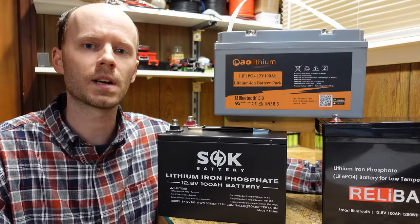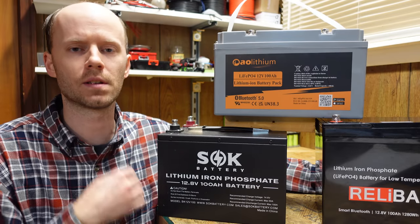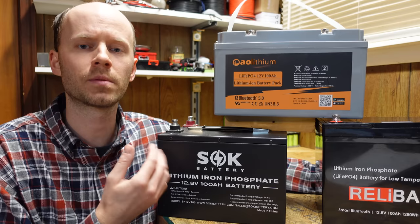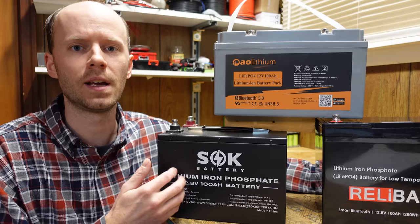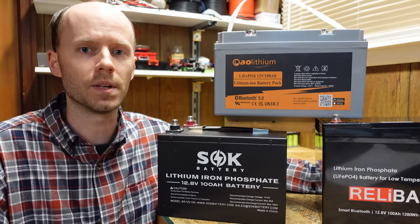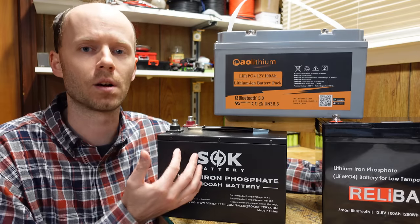Hey guys. I get asked quite frequently in the comment section of the review videos of these lithium iron phosphate batteries whether or not some of these batteries can be used as a suitable replacement for the lead acid battery in a typical car. And the answer to that, simply put, is just no. These batteries are not built to be a car battery.